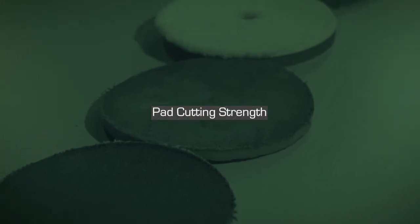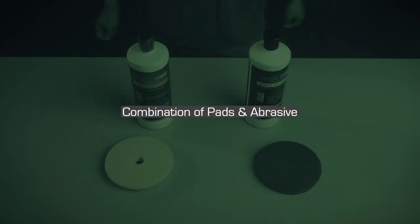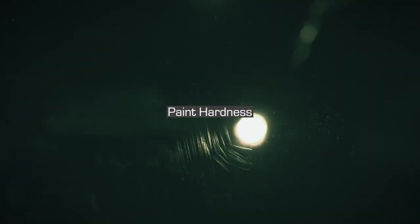Number one: cutting strengths of pads. Number two: cutting strengths of abrasive. Number three: combination and cutting strengths of pads and abrasive. Number four: cutting results and leftover defects. And finally, number five: paint hardness. Throughout these explanations, I'll be using a simple technique to help you in mapping and categorizing each factor — an extremely simple but useful learning tool that helps simplify things.